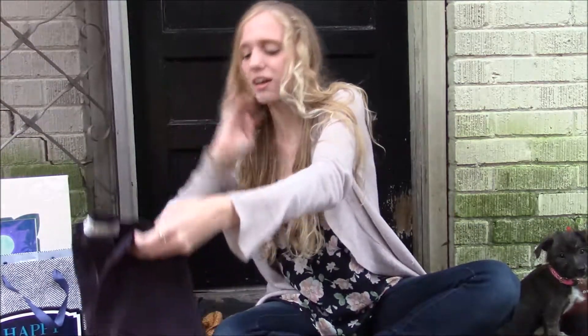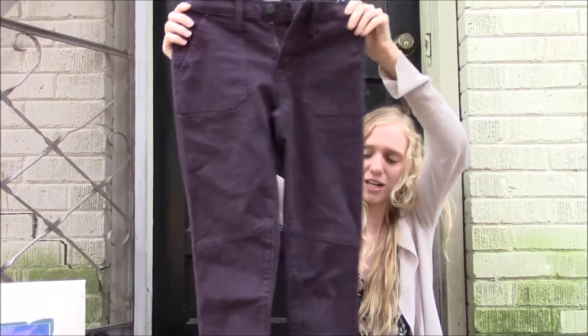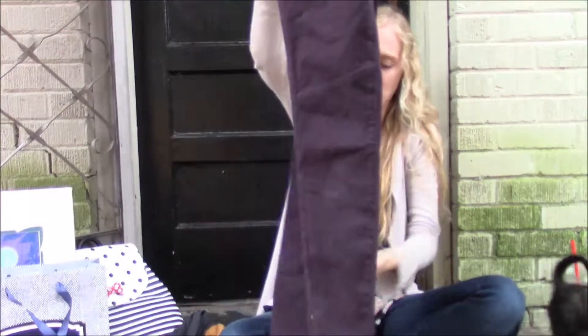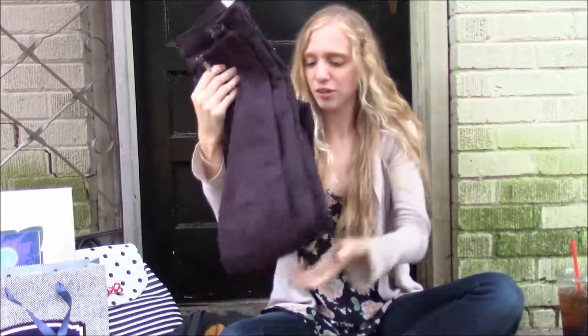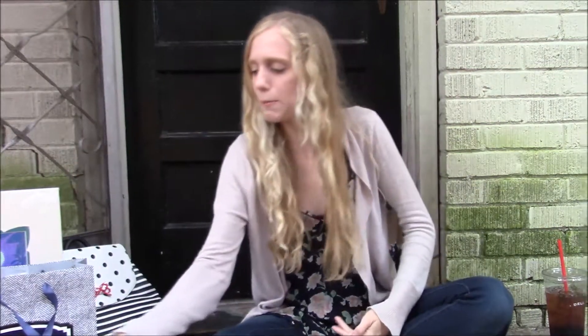And then I got these purple cargo pant things — trying to step out of my comfort zone a little bit. And I also got a gray V-neck t-shirt, but I don't know where it is at the moment. And I got shoes, but I'm gonna have to return them because they're not very comfy and they hurt my feet.